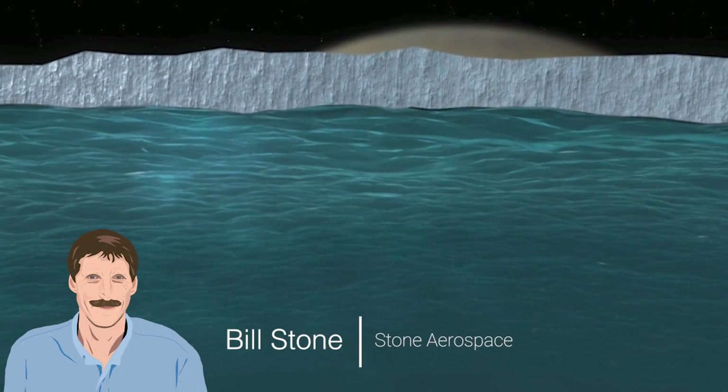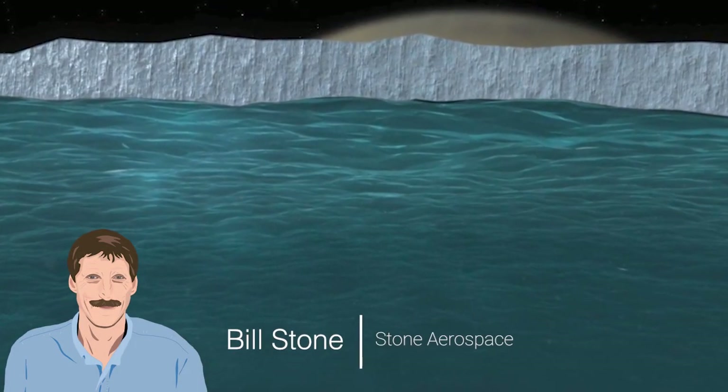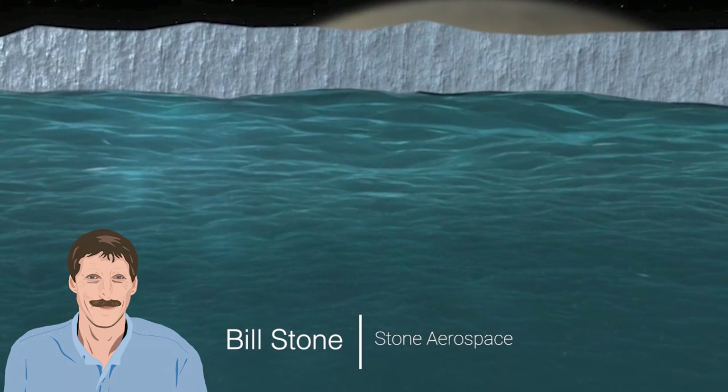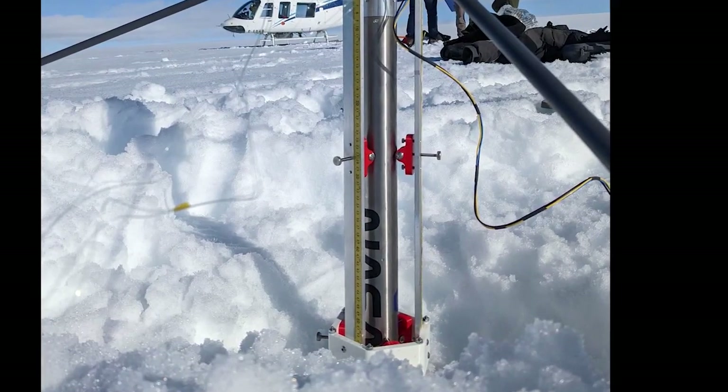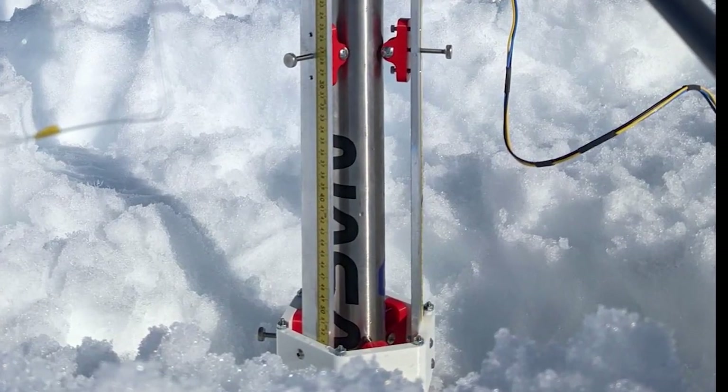How do you get through the ice? This has been a constant point of debate. We have attempted several different alternatives for how you get a cryobot through a very deep, thick cryogenic ice cap. My project is maturing technology for a Europa probe to cut ice and turn it into slush.